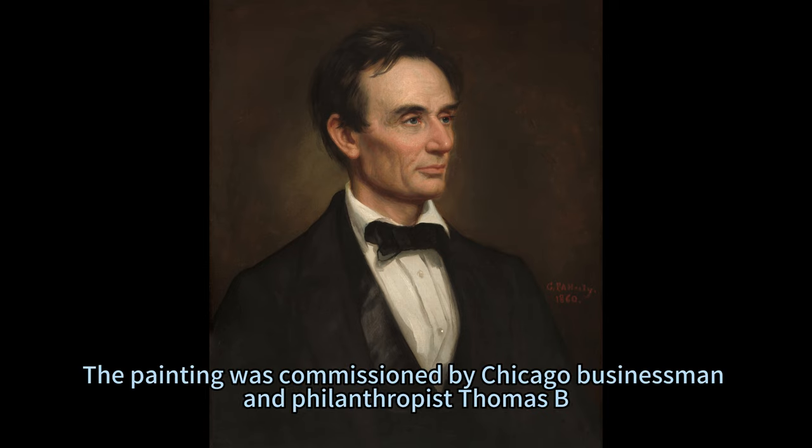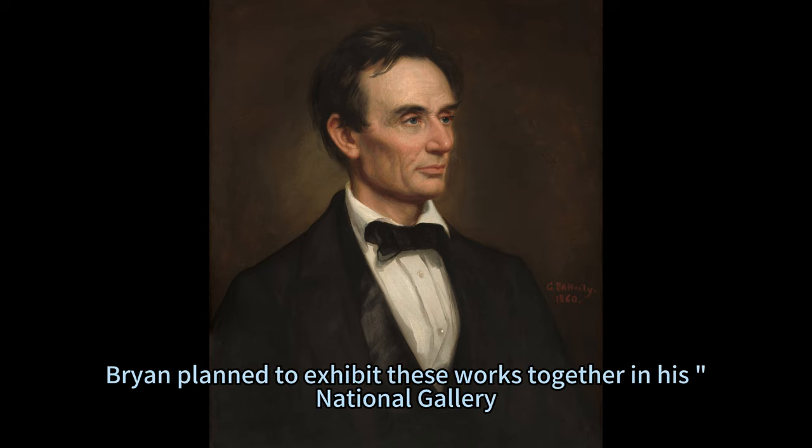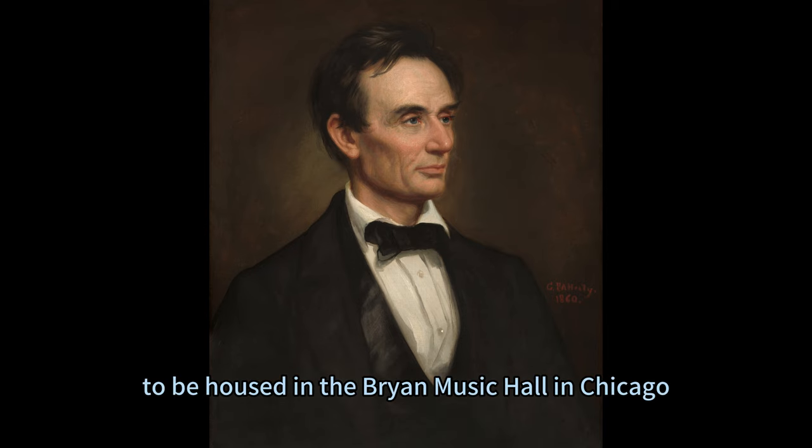The painting was commissioned by Chicago businessman and philanthropist Thomas B. Bryan, who purchased the works Healy had completed for a series of distinguished American statesmen. Bryan planned to exhibit these works together in his National Gallery, to be housed in the Bryan Music Hall in Chicago.